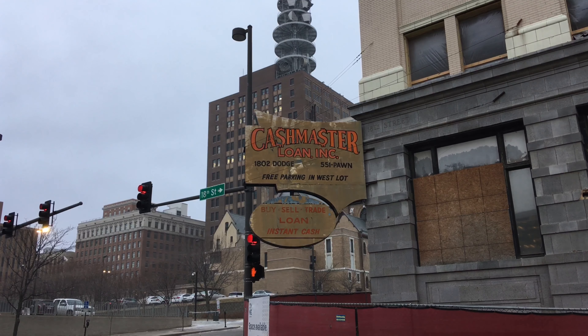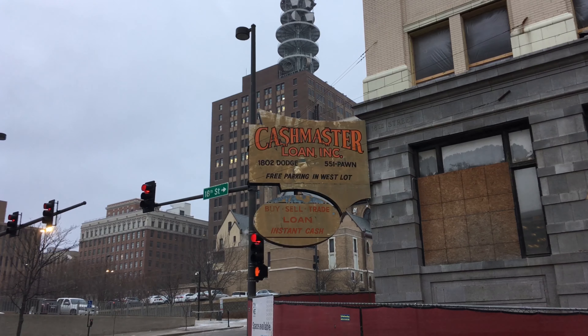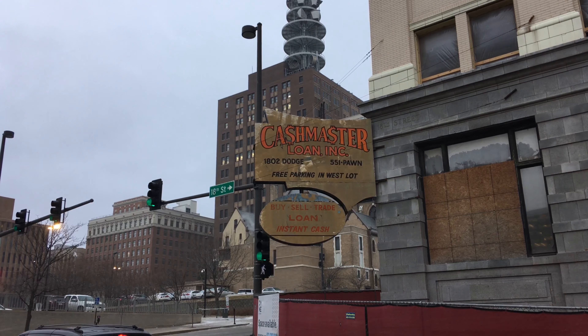This sign, originally American Savings Company, was hung on this corner in the summer of 1966. It is Omaha's last remaining motorized neon sign.